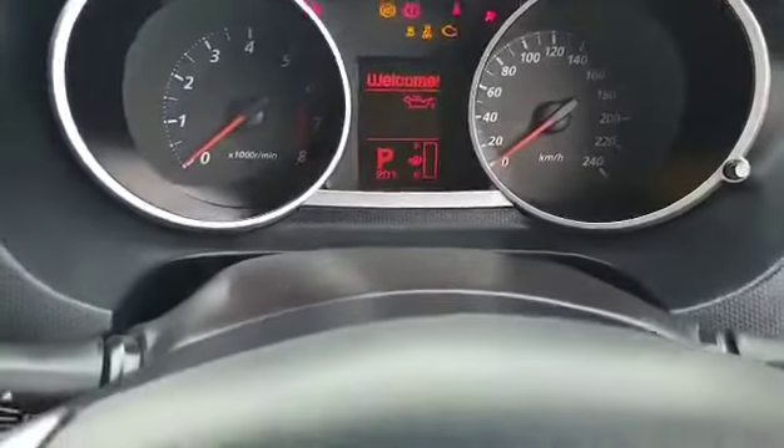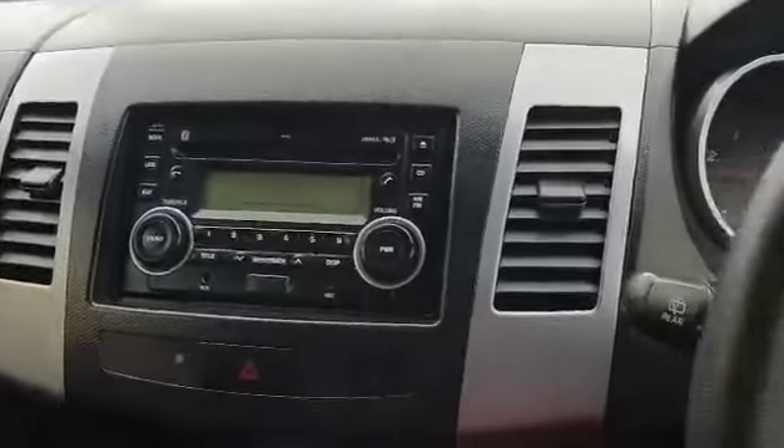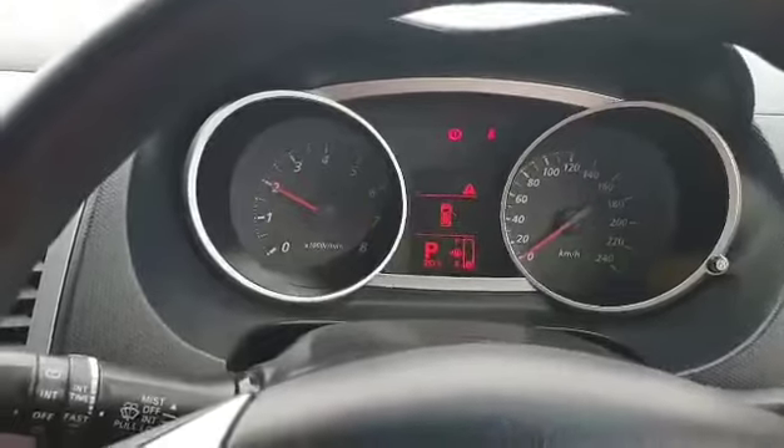The car sits at 151,000 k's. Drives well — awesome.